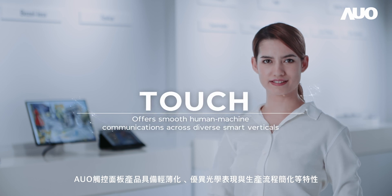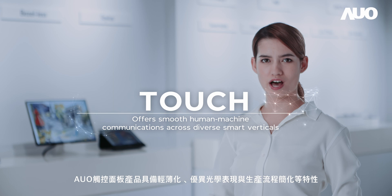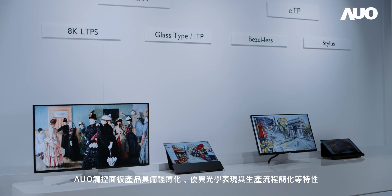AOO's touch panel products are characterized by their thin and light design, exceptional optical performance and simplified production process.